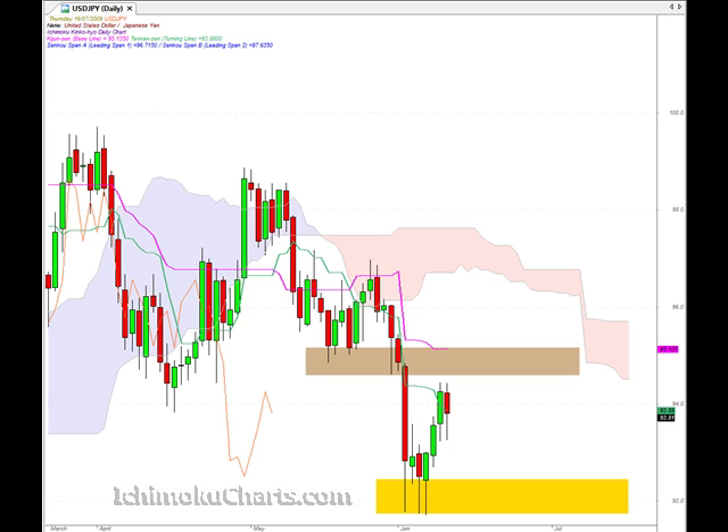Hello everyone, welcome to the IchimokuCharts.com daily analysis for the US Dollar Japanese Yen FX for Thursday, July the 16th.